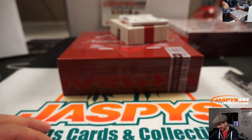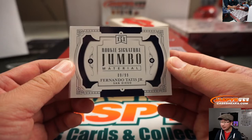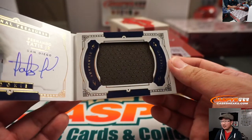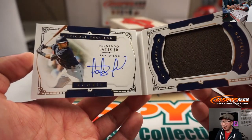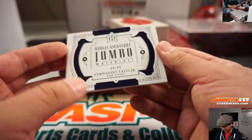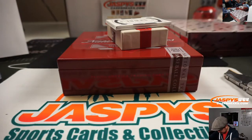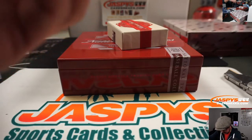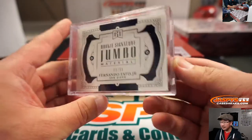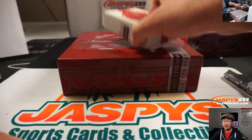And there he is, so six, Sean. And for Brian Peoples — nine out of 99 Rookie Signature Jumbo Material, Fernando Tatis Jr., on-book autograph. That's pretty sharp. Got the chocolate brown of that uniform there. Brian Peoples with his Padres. Final box coming up.